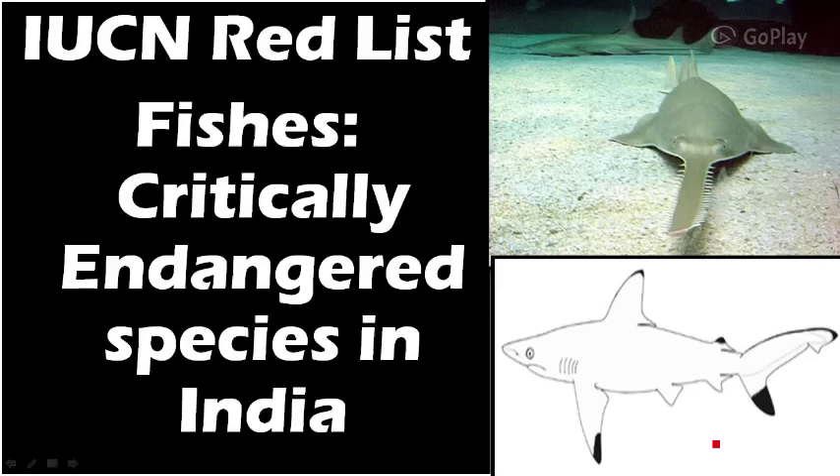Welcome friends. In this video, let's discuss critically endangered fish species that are present in India for the IUCN Red List. For the main video on IUCN Red List, please watch my previous videos and come back here.